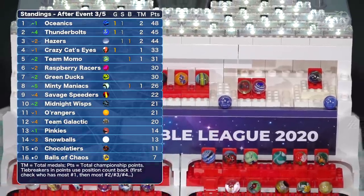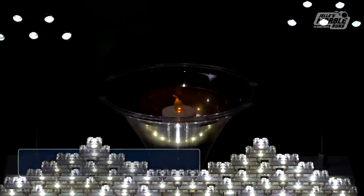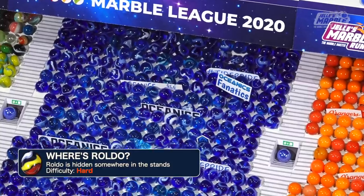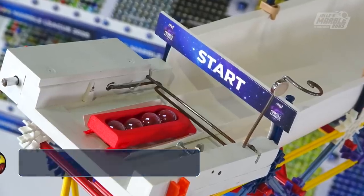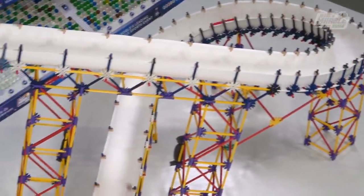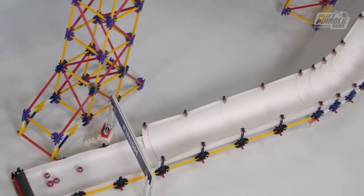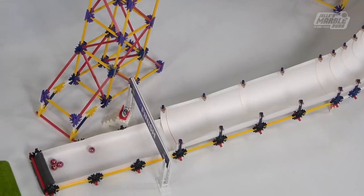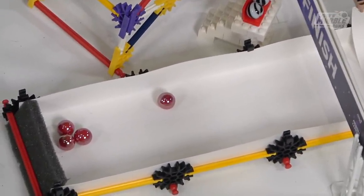The Oceanics lead the standings, but still with a couple of events to go, it's all up for grabs among the top of the table. We want to take you back to an incident when they first started testing for this event. This was a while back when some designated tester marbles actually rolled the Bobsled during the testing phase as the committee attempted to figure out which Bobsled configuration would work best.